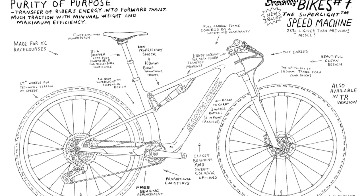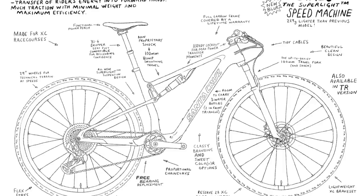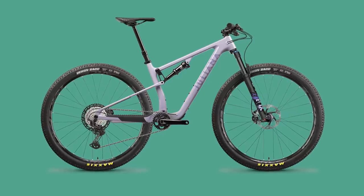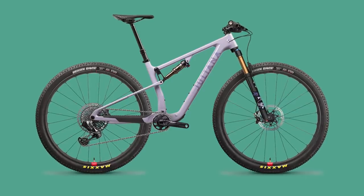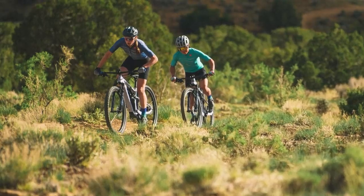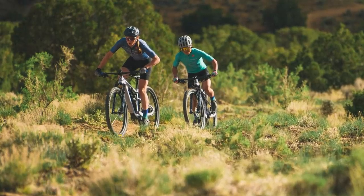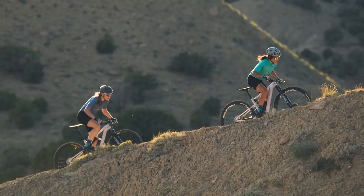As with the majority of the Santa Cruz and Juliana range, there are two frame materials on offer. Cheaper builds get a C carbon frame, and the more expensive ones get the CC carbon — a higher modulus carbon that gives the same strength at a slightly lighter weight. There is a lifetime warranty on the frame, which is kind of what you'd expect from such an expensive bike.